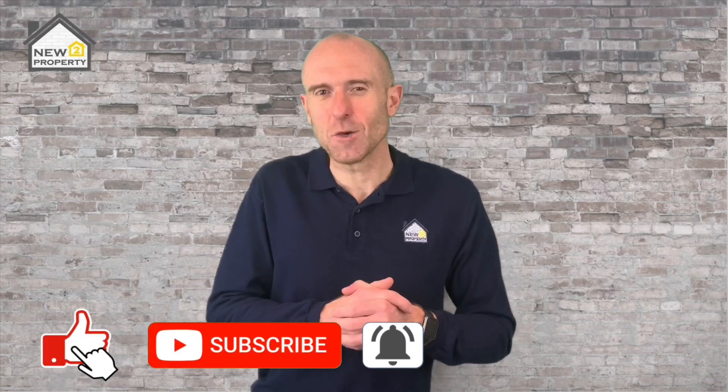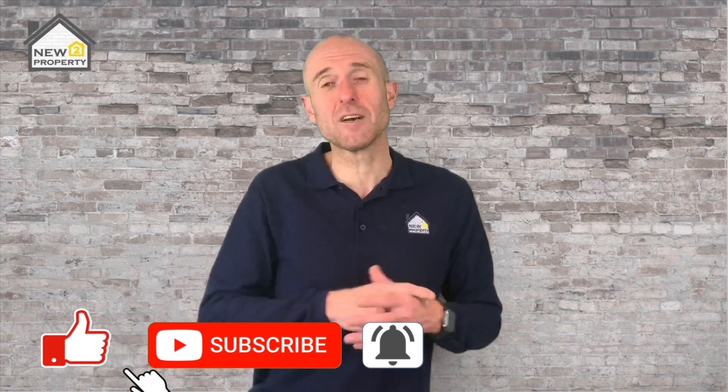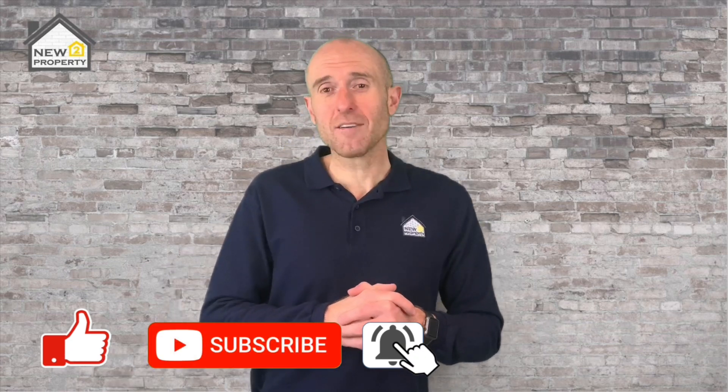And finally, you should get your hands on the keys to your new investment property. If you are getting any value from this video at all, please do give me a thumbs up — it helps others find the video and I'd really appreciate it.